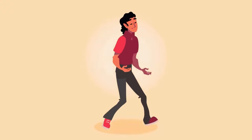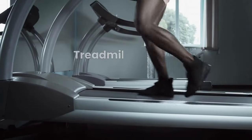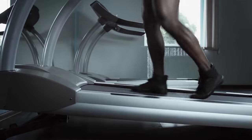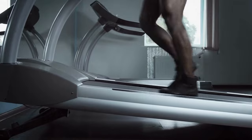Here's the catch: you have to maintain the same speed even when you're going uphill. Here's the problem — treadmills have a massive temptation of letting you choose your own incline. If your treadmill allows a high tilt, the attraction is even bigger. So if you have an average or above-average fitness level, you'll assume it's okay to adjust your incline into the upper half.